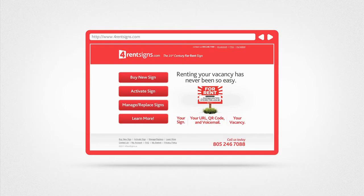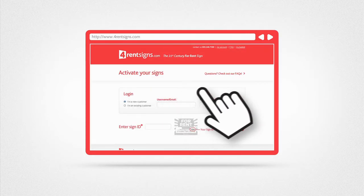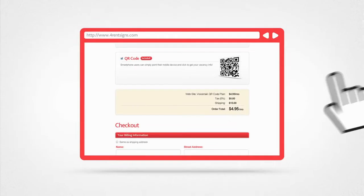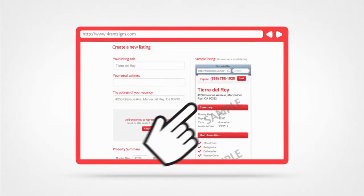Once you've received your sign, visit ForRentSigns.com to activate. Enter the sign ID located on the front of your sign, make your payment, and enter your listing information.